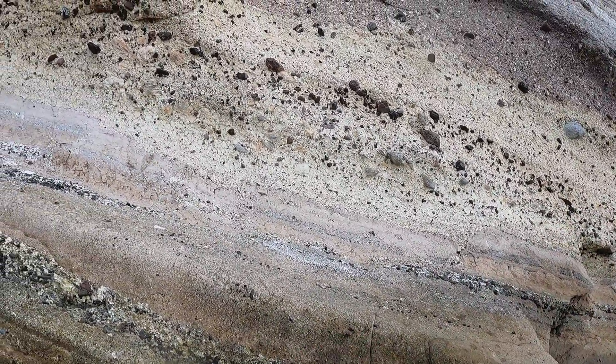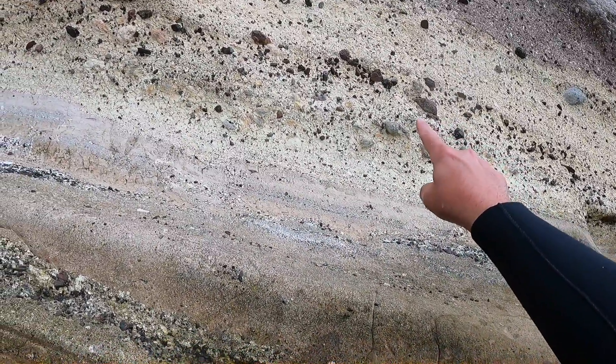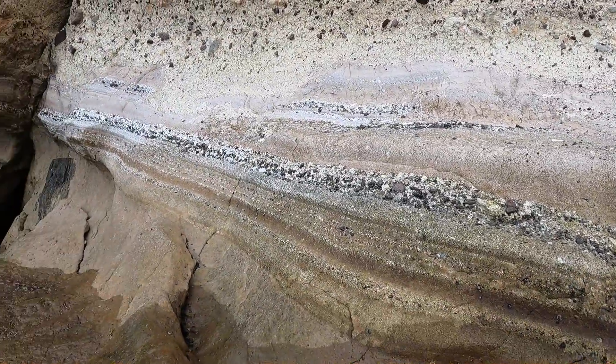I'm not always using the right terms, but I think you can get what I'm talking about. And I can see that this particular clast right here has vesicles in it. I mean, this is simply amazing.